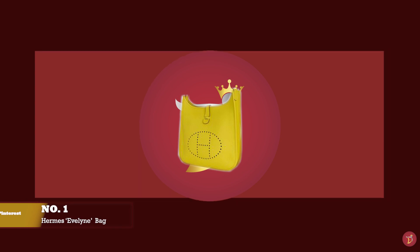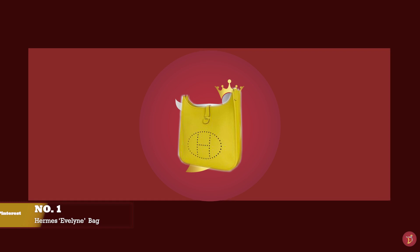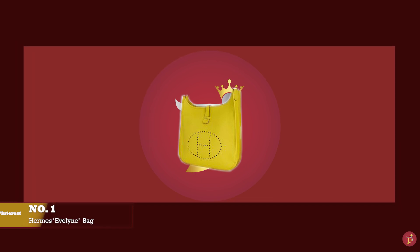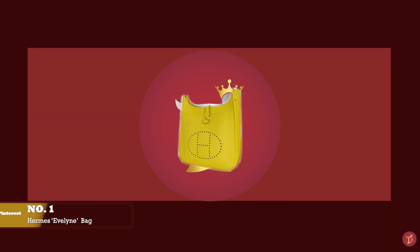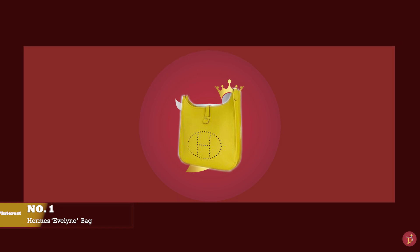At number one, we have the Hermès Evelyne bag — another spacious bag for all your daily essentials that will allow you to also go hands-free, with prices starting at upwards of £2,730 for the Evelyne 3rd edition in the 29 size.